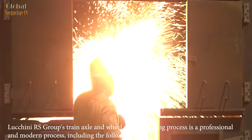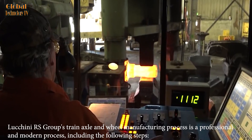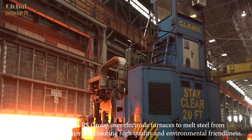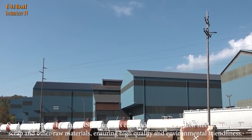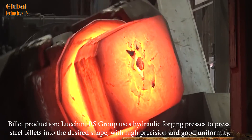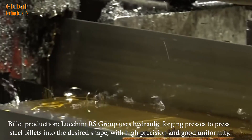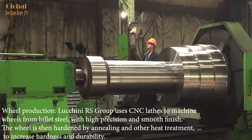Luchini RS Group's train axle and wheel manufacturing process is a professional and modern process. For steel production, Luchini RS Group uses electrode furnaces to melt steel from scrap and other raw materials, ensuring high quality and environmental friendliness. For billet production, Luchini RS Group uses hydraulic forging presses to press steel billets into the desired shape, with high precision and good uniformity.